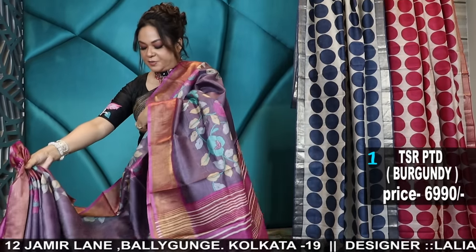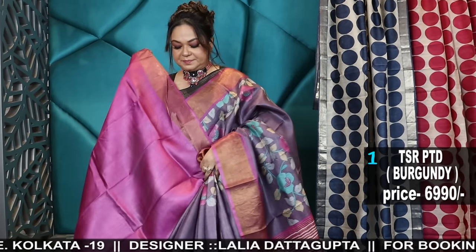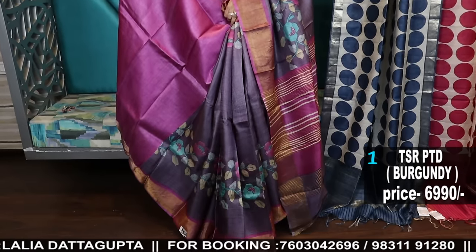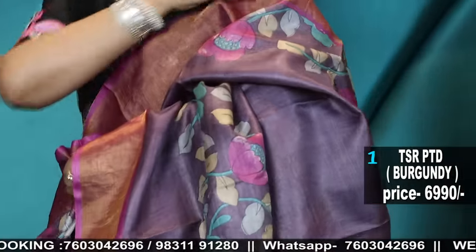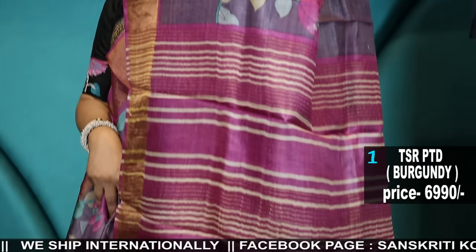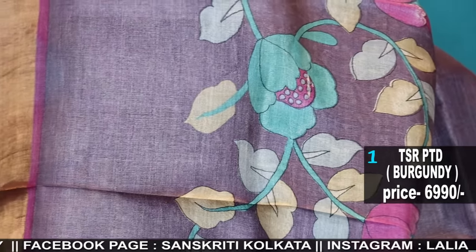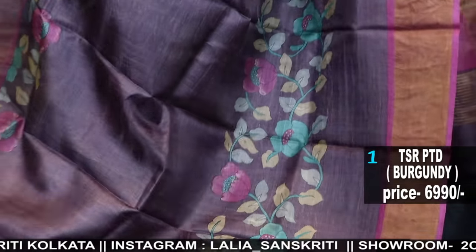Lightweight, soft printed tassar with a zari border, and it comes with a blouse piece. It's a pretty combination in a smoky purple, smoky lilac, and magenta colour combination. The pattern of the floral print will go on both sides. The body has a subtle batik effect — it's very subtle. This is a beautiful lightweight tassar with a zari border.